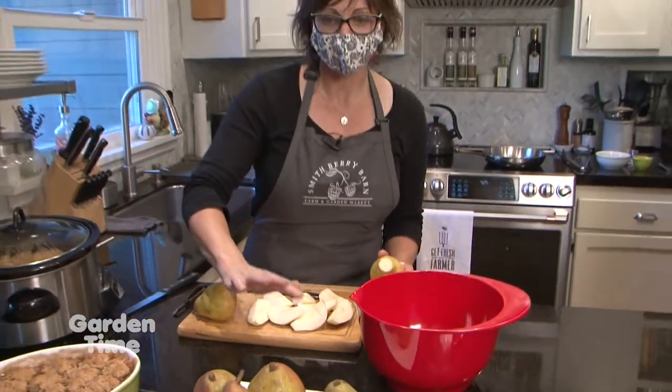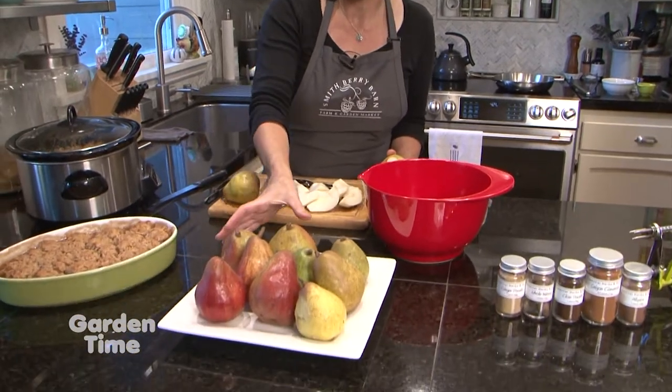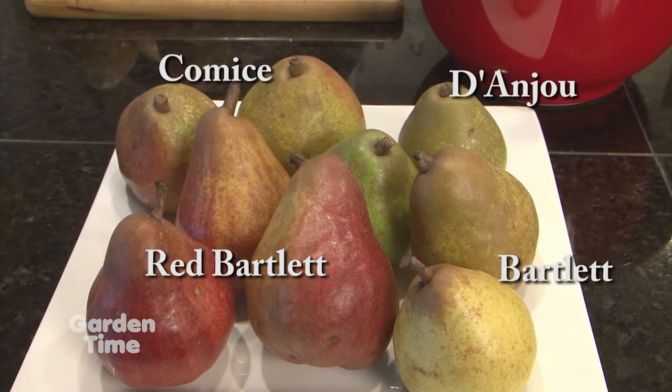Today we are showcasing all of the different kinds of pears that we have here on the farm. We have some Bartlett, we have some Red Bartlett, we have Anjou pears and we have Comise pears. So today we're doing Bartlett pears, and Bartlett are really so versatile because you can use them so many different ways.